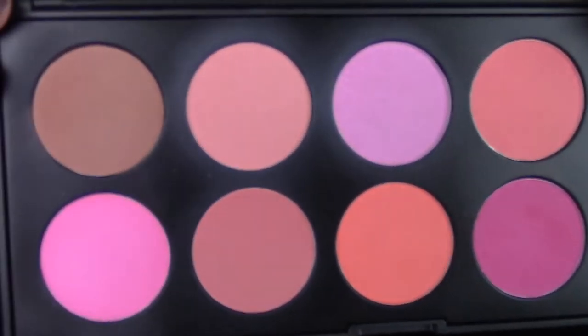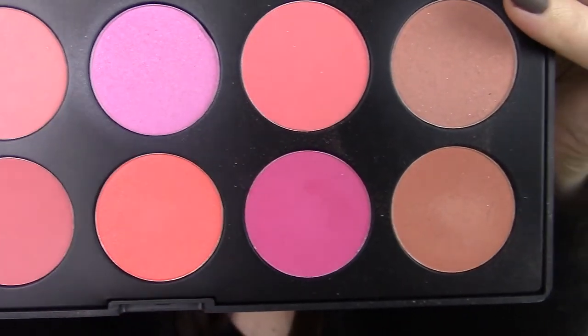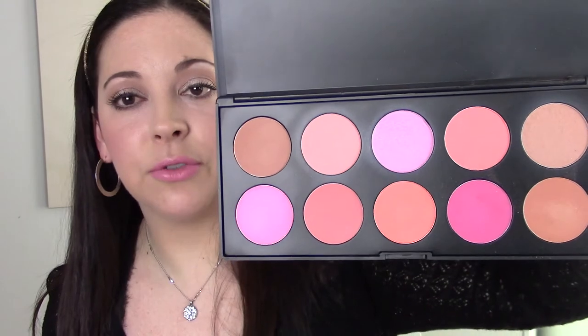Next for blush I have to talk about my BH Cosmetics 10-color blush palette. This is my first and only blush palette and it's just beautiful — I love the color selection. I do use all the colors, just some favorites more than others. It's come in great use this past year in a lot of my makeup tutorials and when experimenting with makeup. I really love having it.